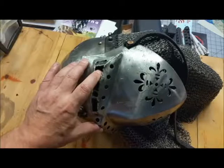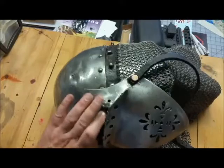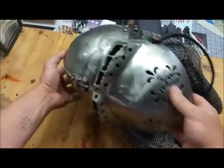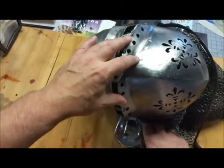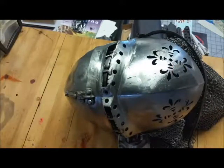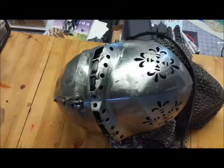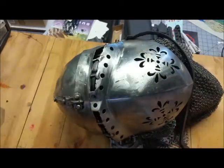I started out with a closed face helm and it really didn't work for me — that challenge was something I was never able to overcome. But on the flip side, it wasn't one I had to overcome. In the SCA you don't need a closed face helm; you can pick up a bar helm and you're good to go. That's pretty much what I did — I went to a barred helm, and then to a barred helm that was custom made for me.